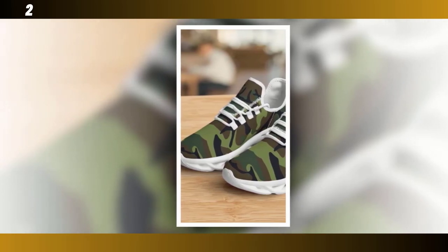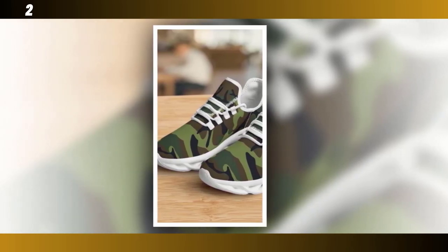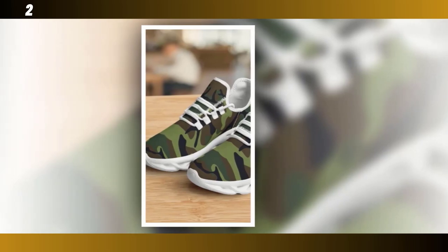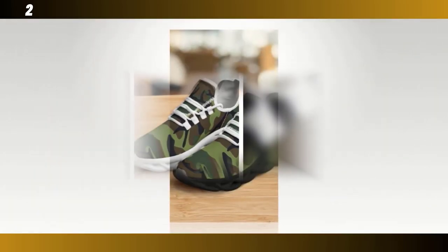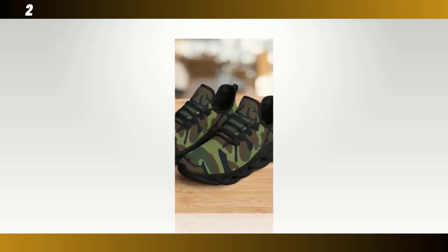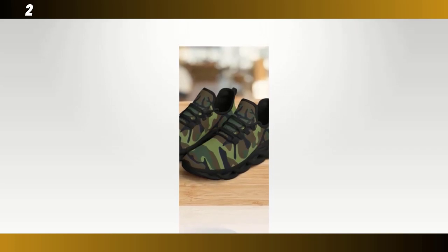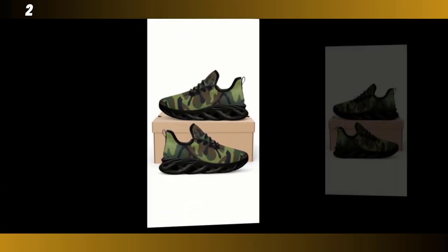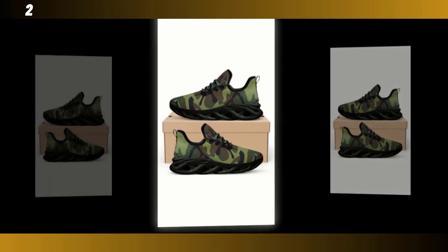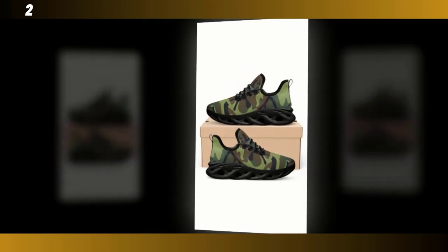These sneakers feature the same wave-designed sole as our first pair, but with a few added touches that make them stand out even more. The sole's design not only provides great traction but also adds a unique visual element — it's the kind of detail that makes people take a second look. Just like the other models, these sneakers come with a moisture-wicking mesh upper, ensuring your feet stay comfortable whether you're navigating busy streets or hitting the gym. These sneakers are incredibly versatile; you can pair them with jeans, shorts, or even a casual dress. The camo pattern adds that rugged, stylish edge to any outfit.